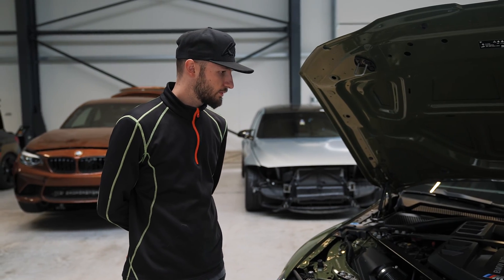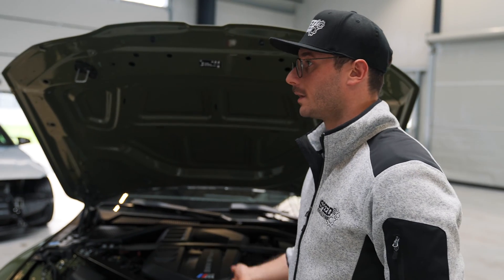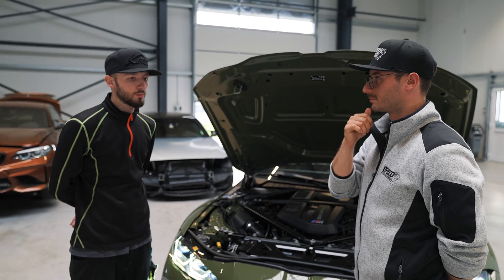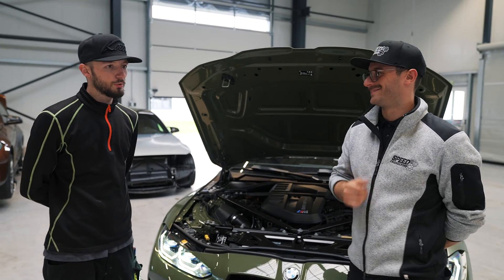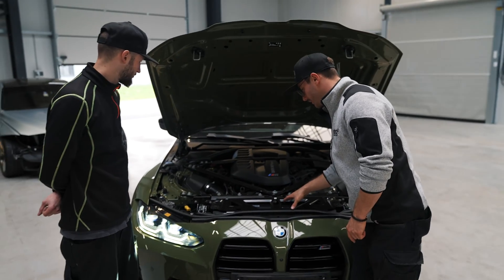We didn't show it in the last two episodes, but the guys have their own dyno — an all-wheel drive dyno rated up to 2,000 horsepower, which is enough. That's where we do all of our mapping.